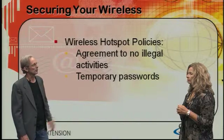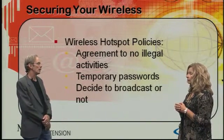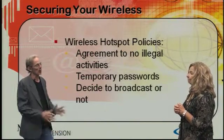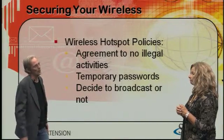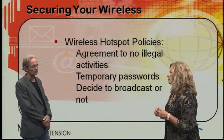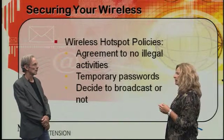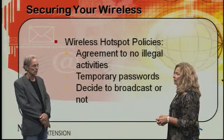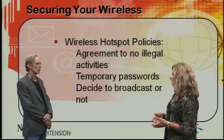After agreeing to comply with your rules, the user can receive a temporary password, which you would change periodically. You also need to decide if you want to broadcast your router's name. If you really want to be secure, I would recommend not publicly broadcasting the name of your router or your wireless connection. The only thing is that this makes it a little less convenient for the customers you want to log on to your network. Most motels today make customers agree to a privacy policy, and the best policy is to use a secured wireless connection. You can still provide your customers with access, but with a password — and those passwords should be changed periodically and maybe even daily.